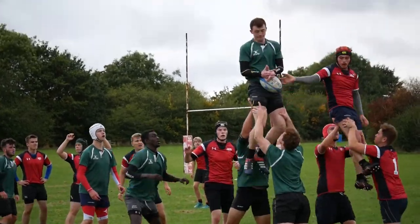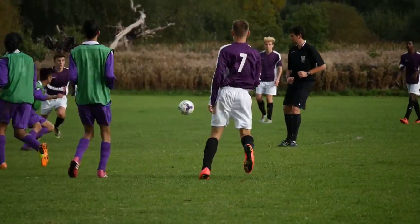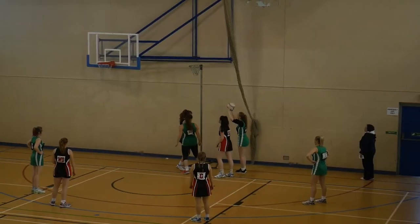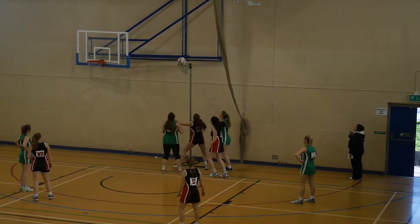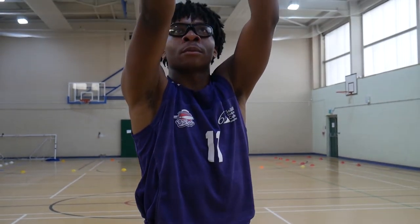The college also has a large area of sport fields for football and rugby and a sports hall for netball, basketball and other sports. Hopefully we can see you on campus soon.